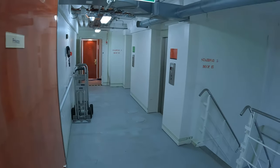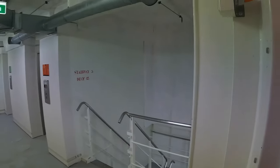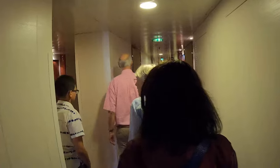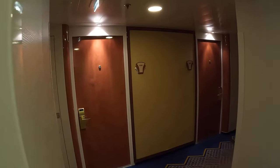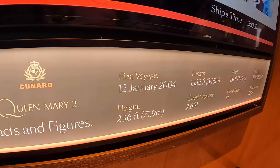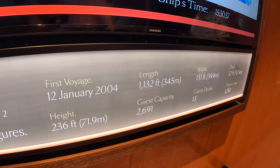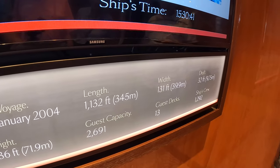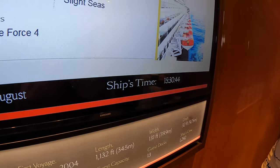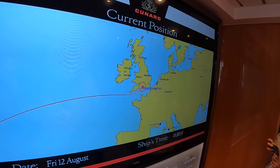This is the bit you don't normally see — the internal private section. These are the staircases and lifts. It's not as luxurious — it looks much more like a ship, as opposed to the sort of luxury hotel thing. Inner cabins with no windows in here. Here's some funky information about the ship: first voyage 12 January 2004, height 71.9 meters, guest capacity 2,691, 13 decks. We went up to 13 but you can go to the lookout — actually up to deck 14.